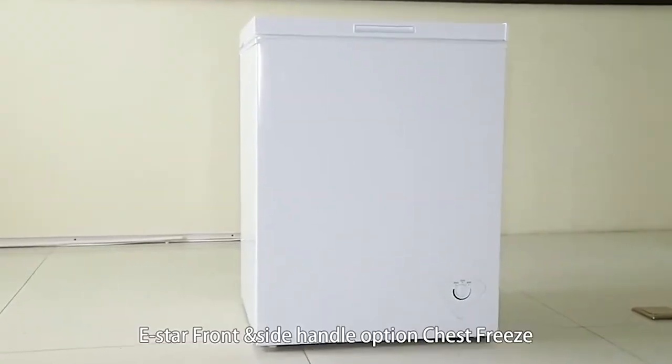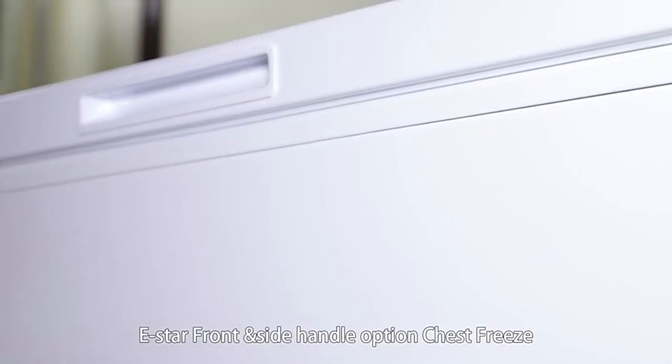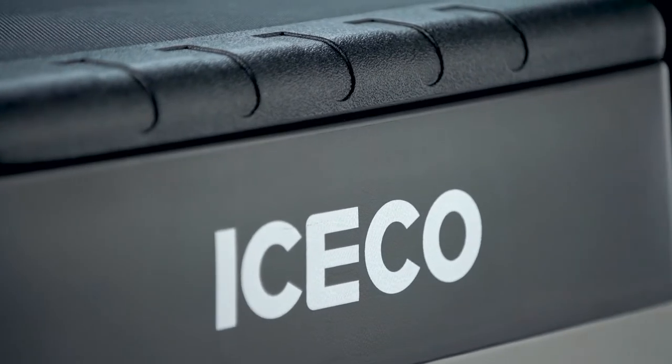Most chest freezers offer more storage space when compared to vertical freezers. They are also much easier to clean with fewer compartments and an easy drain system. Some chest freezers are even lightweight so you can bring them on long road trips. It's safe to say they are convenient to have in one's home.